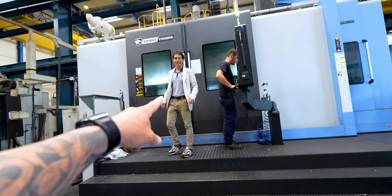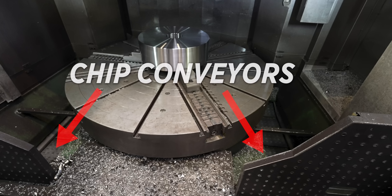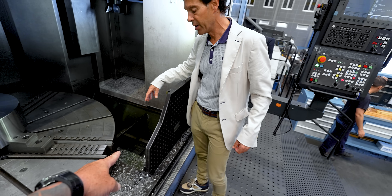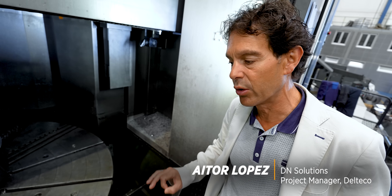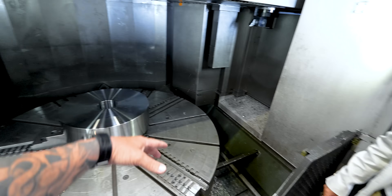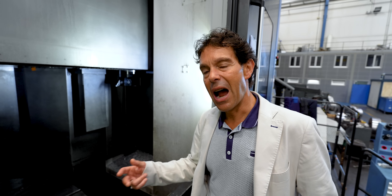Let's see how big the machine is. We have two internal chip conveyors to avoid having chips in the lathe — this is really a good solution. Huge table right here. What diameter is that table? Two meter diameter. And the maximum piece that we can turn is two meter plus two meter, and 20 tons.